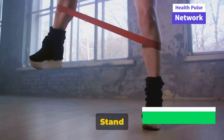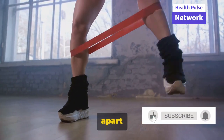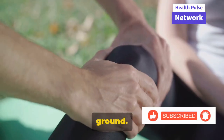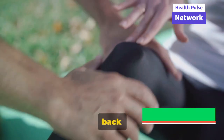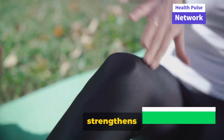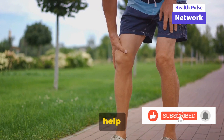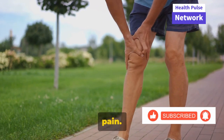Next up, we have calf raises. Stand with your feet hip-width apart and slowly rise onto your toes, lifting your heels off the ground, then lower your heels back down. This exercise strengthens the calf muscles, which support the back of your knee. Strengthening this area can help prevent knee injuries and reduce knee pain.